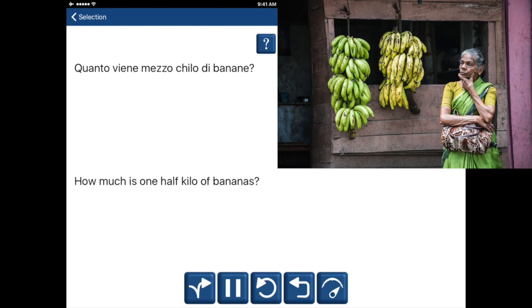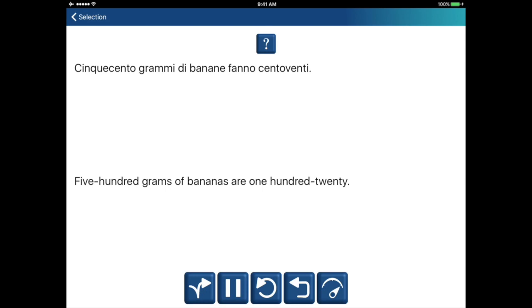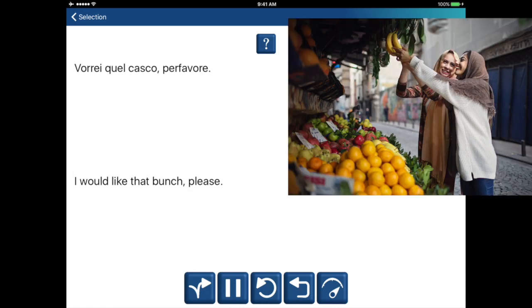How much is one-half kilo of bananas? How much is one-half kilo of bananas? Five hundred grams of bananas are one hundred twenty. Five hundred grams of bananas are one hundred twenty. I would like that bunch, please. I would like that bunch, please.